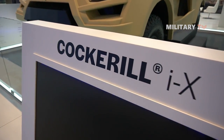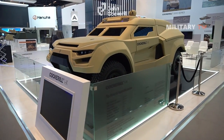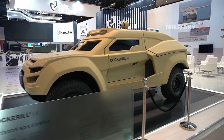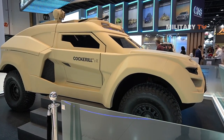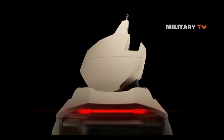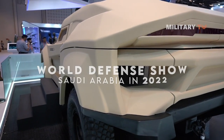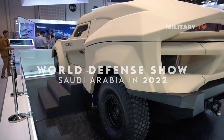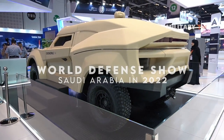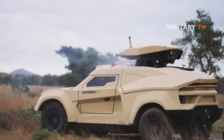Welcome to our video on the Cockerell IX Integrated Combat Vehicle, a cutting-edge armored vehicle that has been making waves in the defense industry. It is a versatile and highly mobile platform that can be equipped with a range of weapons, from anti-tank missiles to 30mm autocannons. The IX made its debut at the World Defense Show in Saudi Arabia in 2022, and since then it has been turning heads with its impressive performance in mobility and live-fire trials.